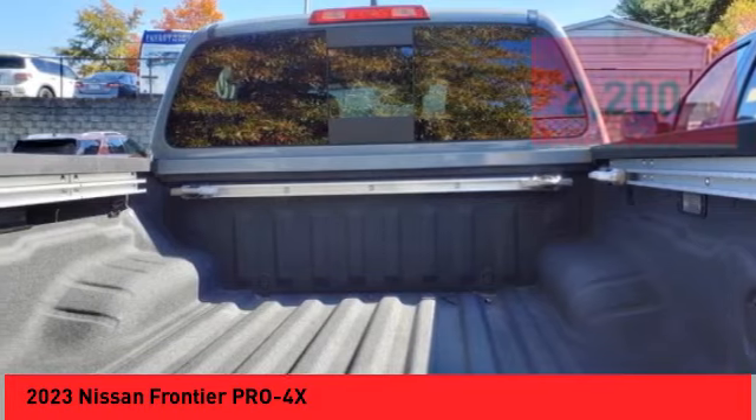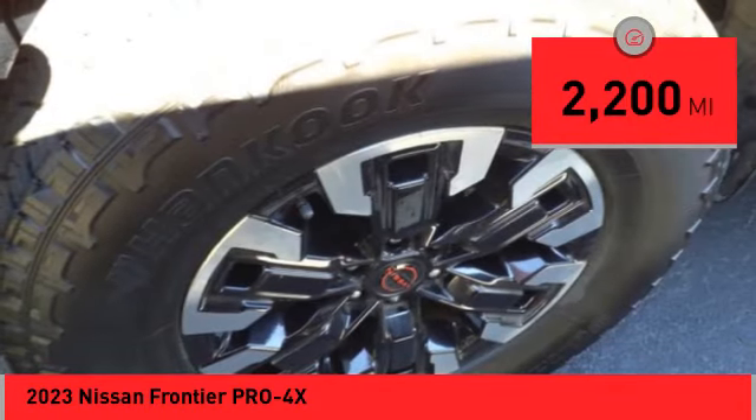The Frontier's interior comforts include cab versatility, under-seat storage, and seating for five. This vehicle has less than 3,000 miles.